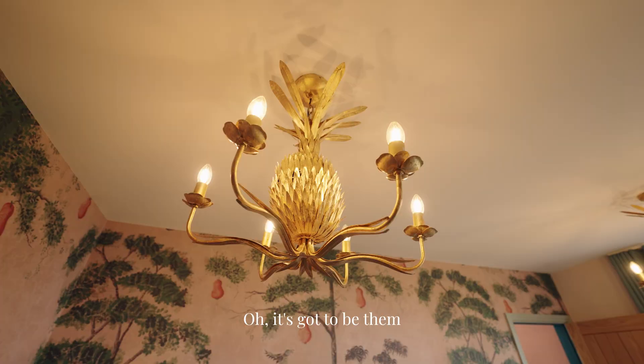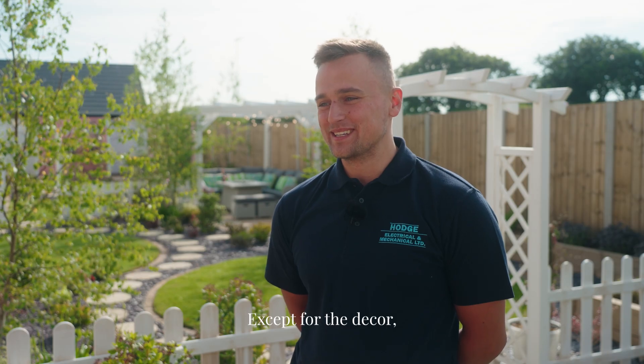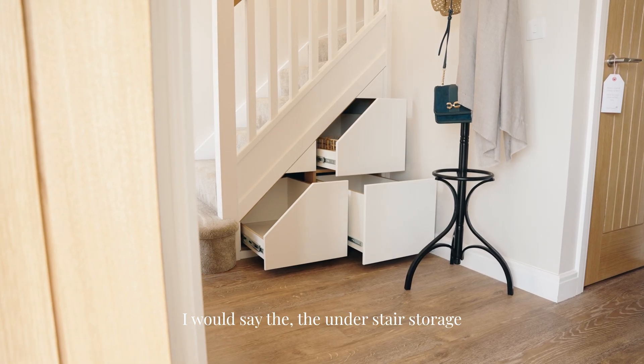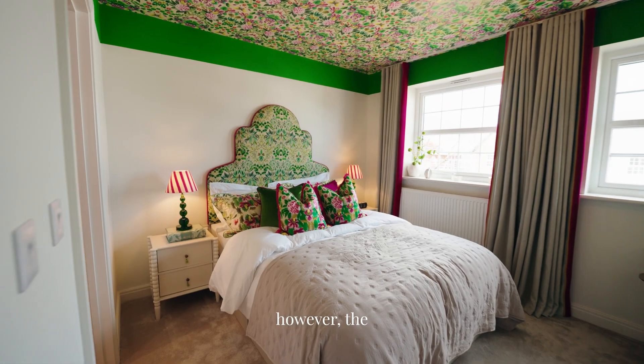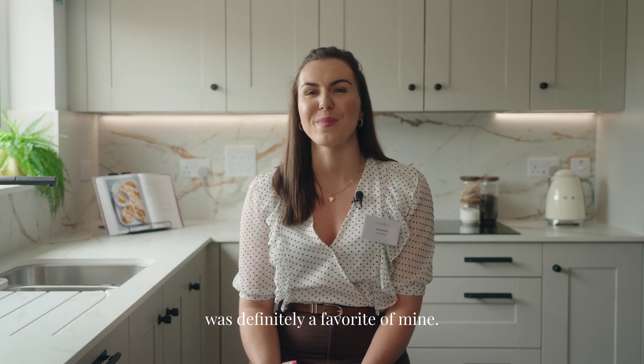My favourite part of the show homes? It's got to be those golden pineapples — they're brilliant. But aside from the décor, I'd say the under-stair storage — I love that. All the show homes look absolutely fantastic; however, the Honeysuckle Cottage was definitely a favourite of mine.